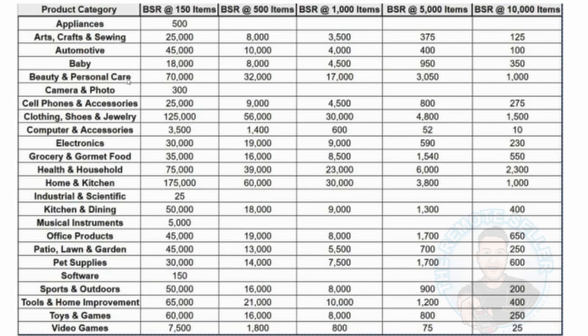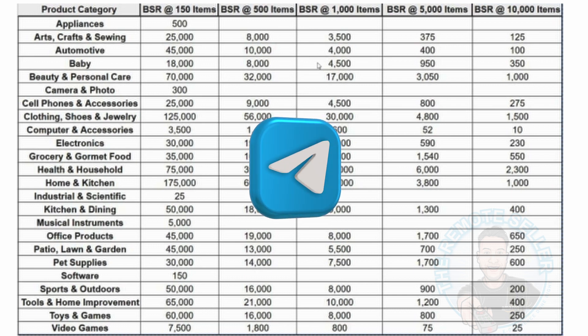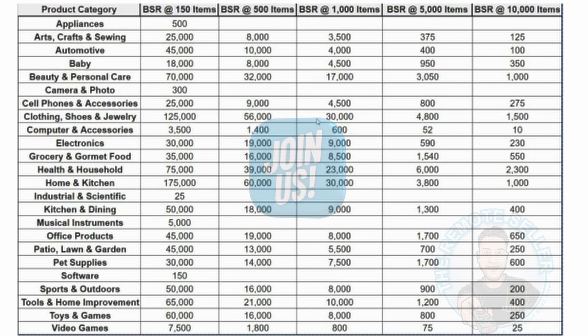Hey, what's up everyone? George the Remote Seller here. Not so much of a video today, but I did want to share something with you. This is a table that was made and provided by one of the Telegram group members. If you want to join the Telegram group, it's in the description below. He provided us with this awesome table, which is an estimate of the BSRs.